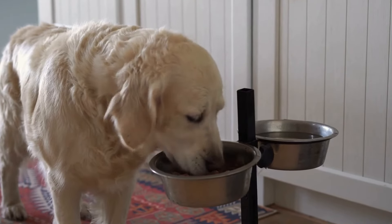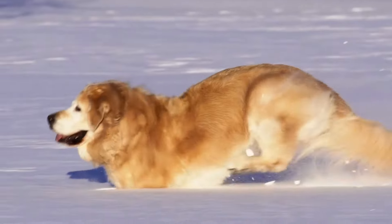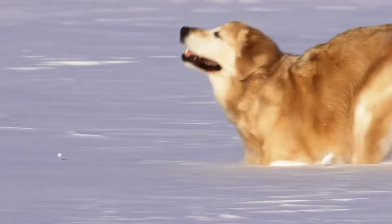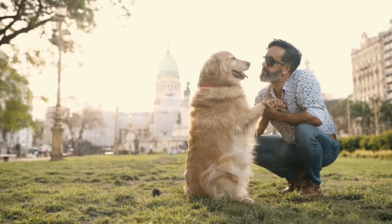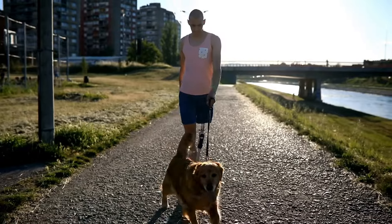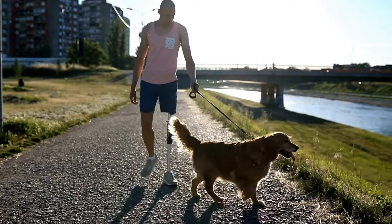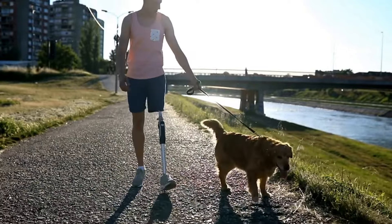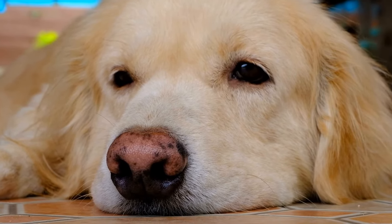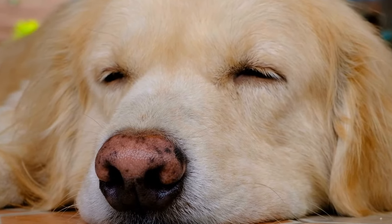Golden Retrievers are known for their friendly and loyal nature, but they are also highly intelligent and versatile dogs. One activity that can help harness their intelligence and energy is agility training. Agility courses are specifically designed to test a dog's physical agility, speed, and accuracy in navigating a series of obstacles. In this video, we will explore the world of Golden Retriever agility training and learn how these amazing dogs can master obstacles with enthusiasm and skill.